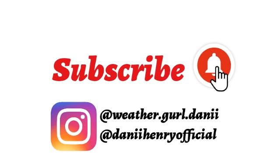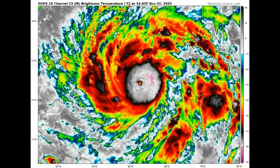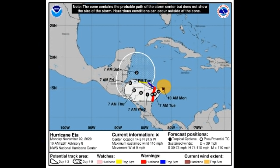Let's go back to the satellite view of ETA right now. We're starting to see that defined eye — it was not very clear this morning, so this storm is rapidly intensifying. It's starting to get more compact and some of the outer rain bands have already started affecting portions of Central America. Nicaragua and Honduras have already started feeling the impacts and it will only get worse.